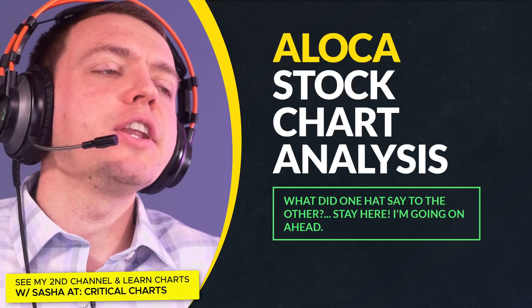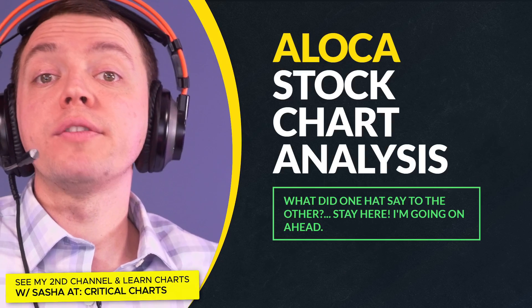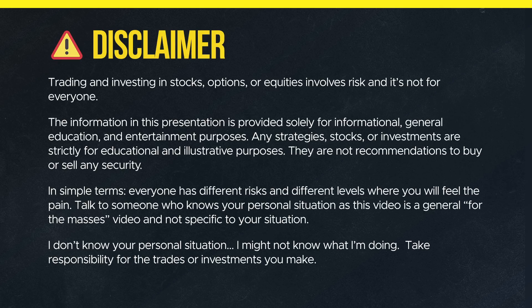Welcome and thanks for joining me in today's video. We're going to take a look at Alcoa. I'm going to give you a chart insight and give you a few different perspectives. Keep in mind, none of these are recommendations to buy, sell, or trade — just my own opinion.